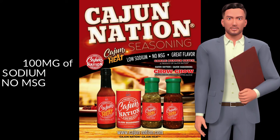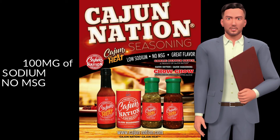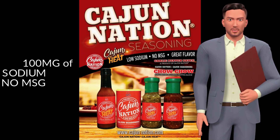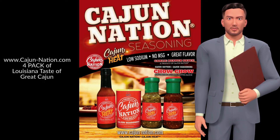With these three products combined, you will triple your flavor of this great Louisiana taste with your food. If this is for you, then go to www.cajun-nation.com and get your four-pack of that Louisiana taste of great Cajun seasoning and sauces.